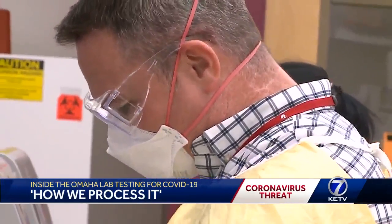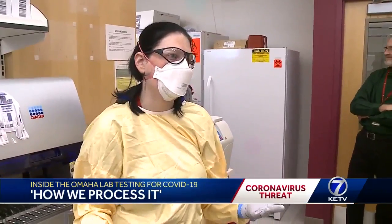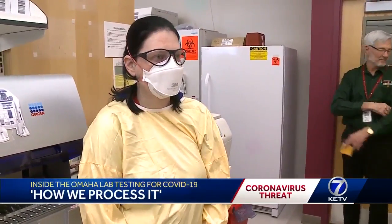If they get a positive result, they'll send it to the CDC for another test. They're going to run the same test that we are running. And right now, I'm told that the only verified kits that the lab uses are ones from the CDC, though scientists say that third-party kits may be available sometime in the future.